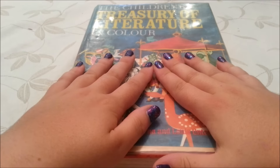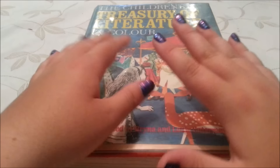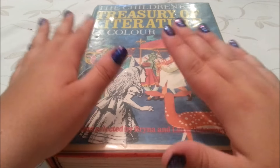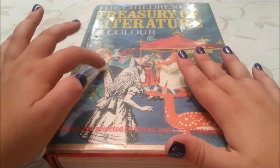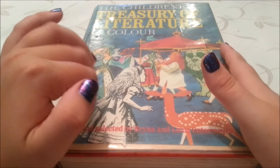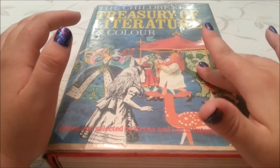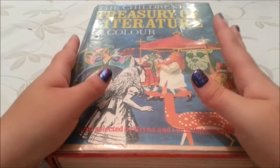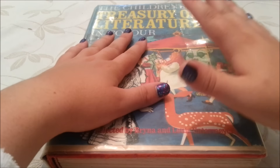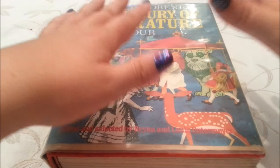I love the sticky cover, and what I also like about this book are the illustrations. I like the fact that they're so different with each story — some are in colour like Cinderella, some are in black and white like Alice, some are in two shades of green, some are in blue and white. I just like the variation; I think it makes each story unique.